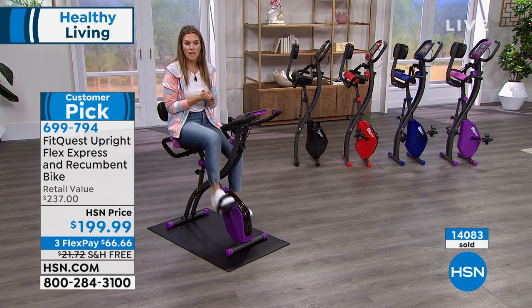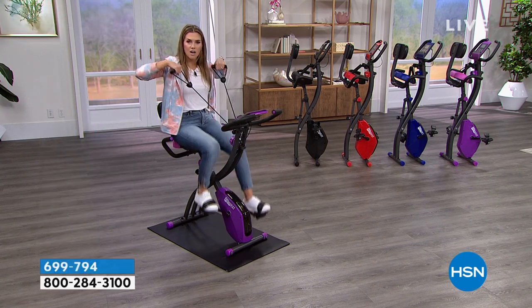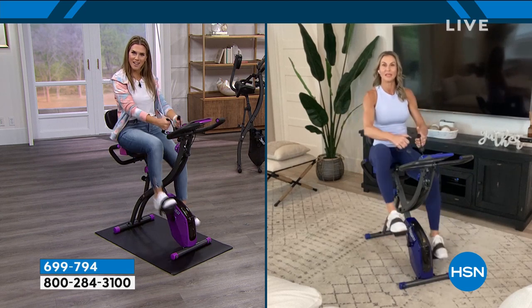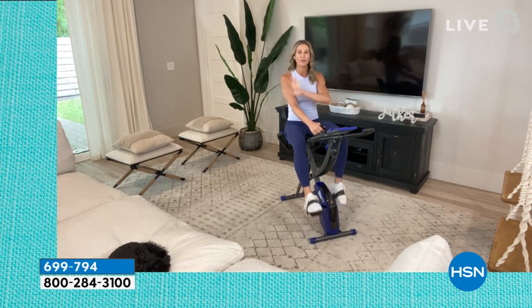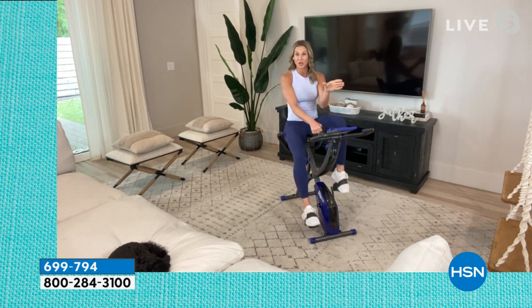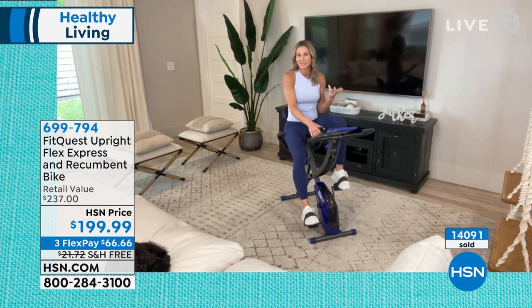Everyone in the family can use this — it really conforms to whatever you want that day or whatever fitness level you're at. Sometimes you just want to get on and pedal; other times you want to really sweat and burn calories. You can do five or ten minutes a day or get on and do an hour — it's up to you. You don't have to go to dreaded cycling classes in a dark enclosed room. And the thing about your bike, Valerie — I bet it didn't fold up and move to another room, or go outside for some vitamin D and fresh air.